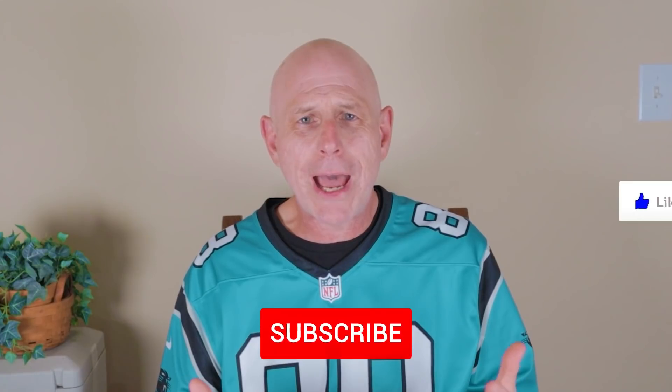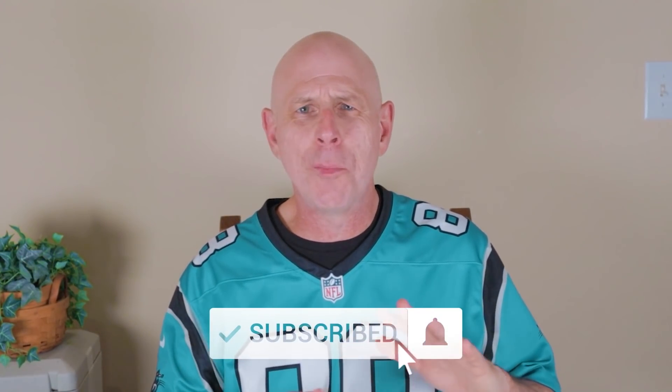That'll do it for today, everybody. I'll be back in a week or so with another video. Please give us a thumbs up, subscribe, and ring that notification bell so you don't miss out on any of our new content. Take it easy, everybody — back at you soon.